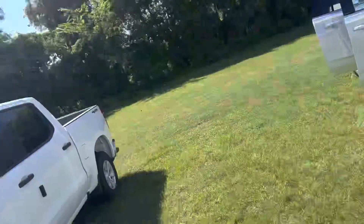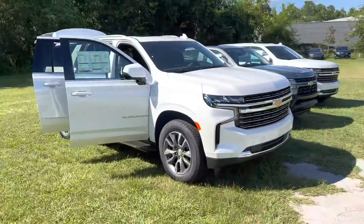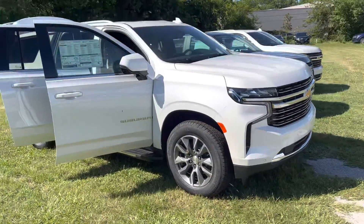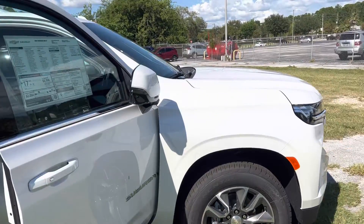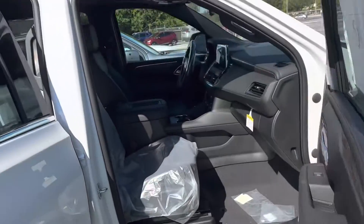Hey guys, Joe with Davis Chevrolet here in Gainesville. Want to let you know about a recent arrival — a brand new 2022 Chevy Suburban. This one just came off the truck in Iridescent Pearl Tricoat.